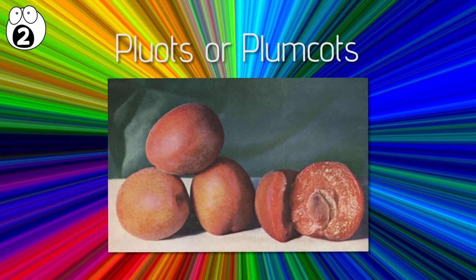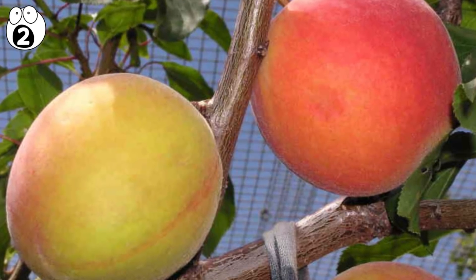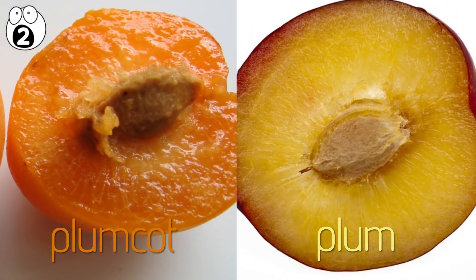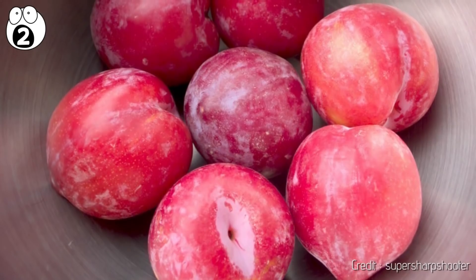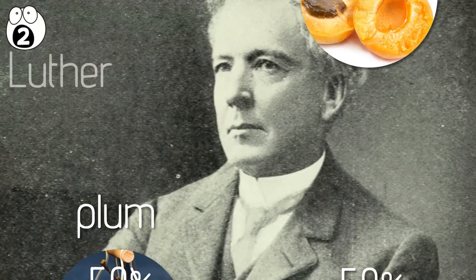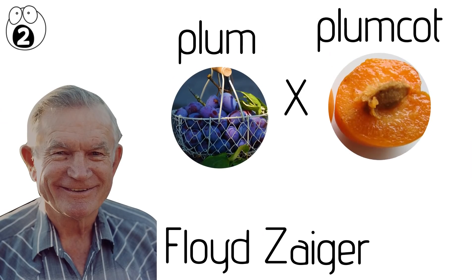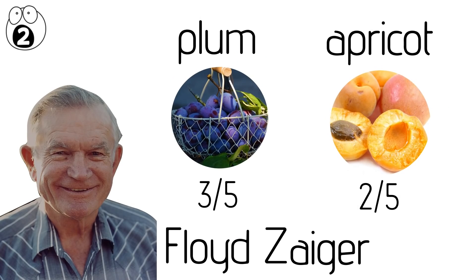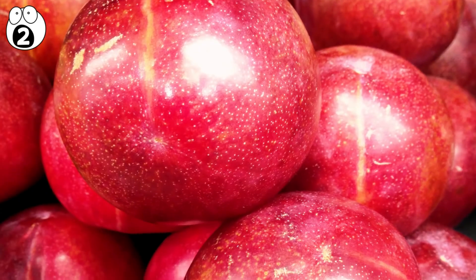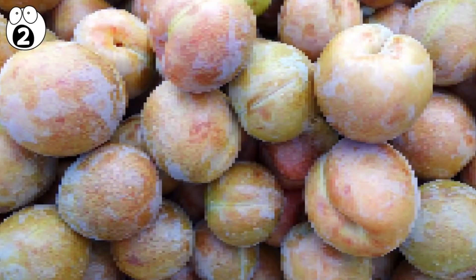Number two: pluots or plumkots. On first glance, the pluot or plumkot looks like a regular plum. However, when you cut one open, you can see that the inside is soft and grainy, unlike the firm flesh of a plum. The combination was first created more than 100 years ago as a 50-50 combination of plum and apricot. Horticulturalist Luther Burbank called it a plumkot. Later, Floyd Zager bred the plum and plumkot together to create a fruit that was three-fifths plum and two-fifths apricot. Demand for pluots has increased in recent years, and stores often fail to label them correctly, so customers think they're buying regular plums.